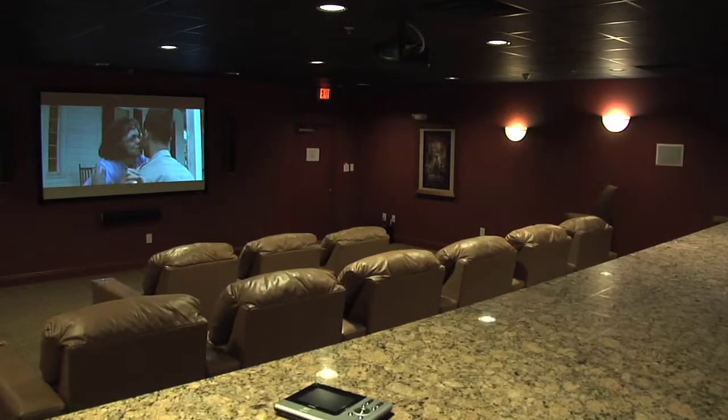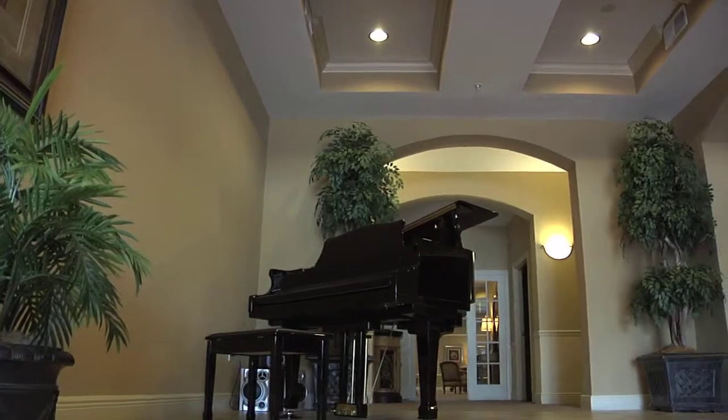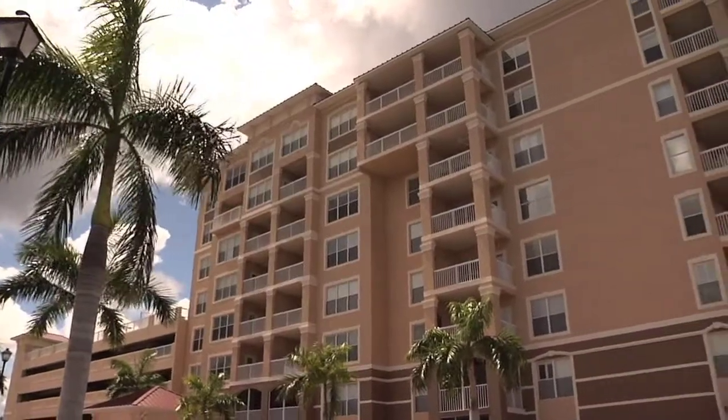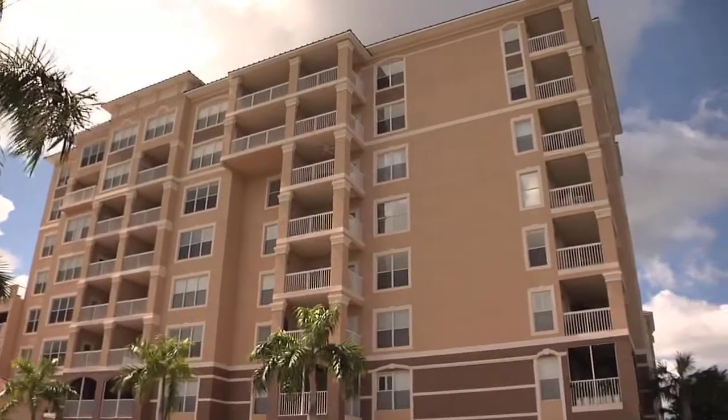Everything from massage to a movie area to places where you can practice your moves on the court — the Promenade at Riverwalk is designed to offer you everything you could want and need. It's also designed to offer you peace of mind. Our purchaser is somebody who's looking to slow down and not have all the maintenance of a home.